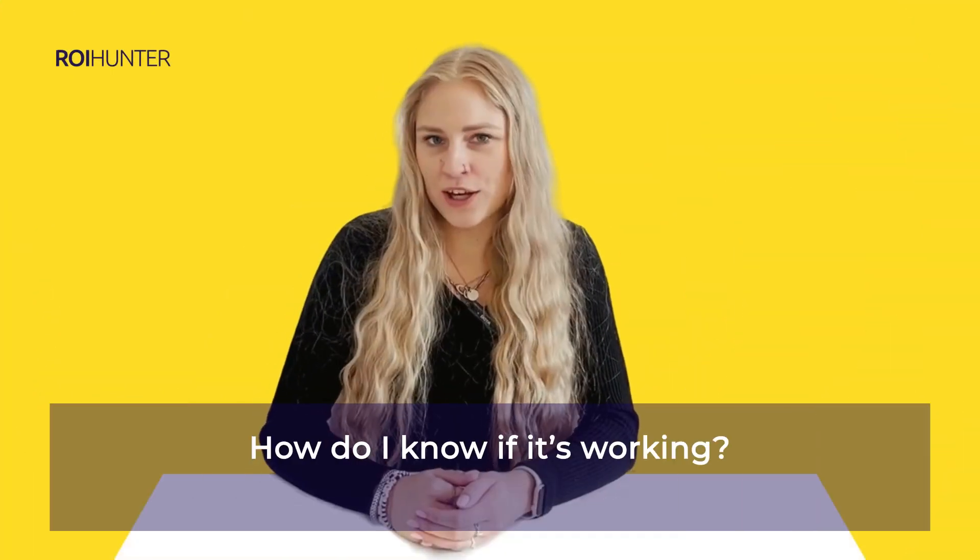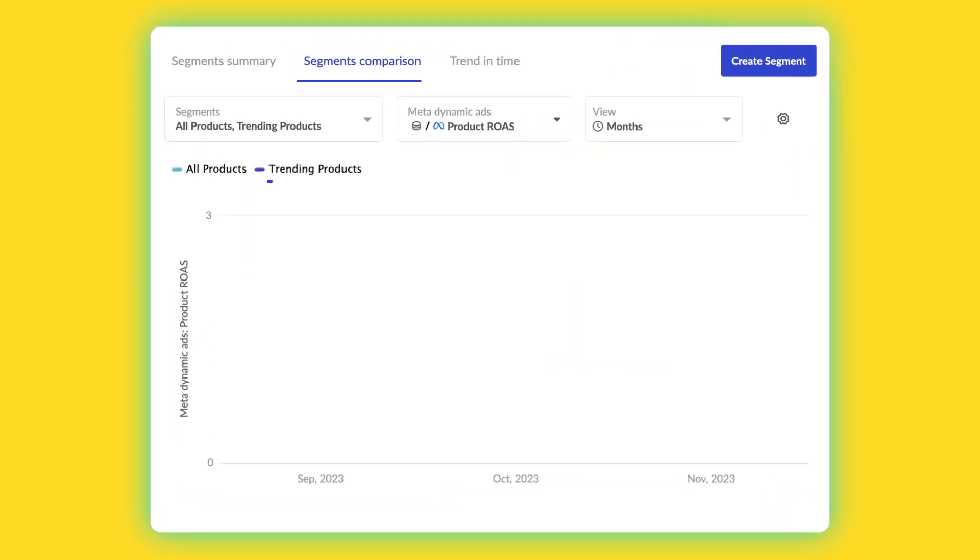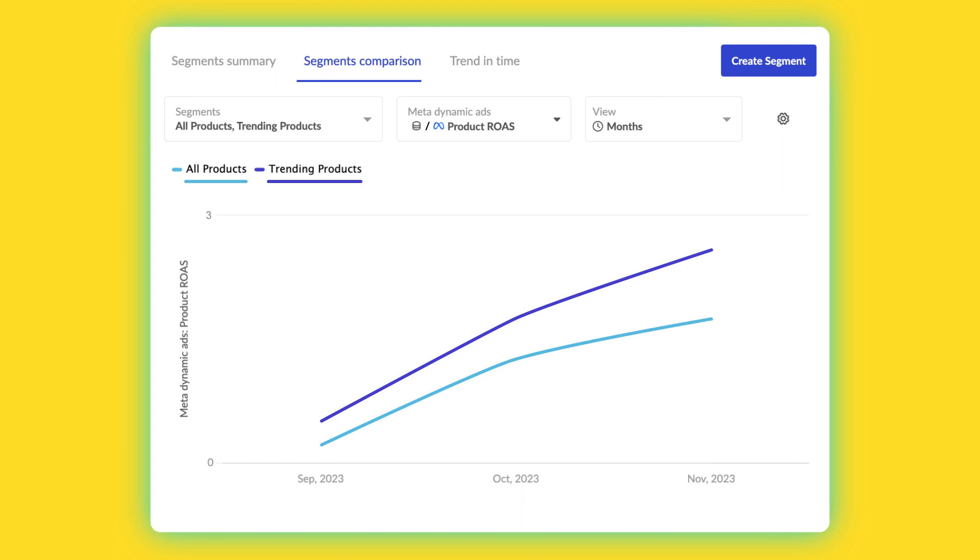How do I know if it's working? You can compare the performance of your trending products against the performance of all your products together using the segment dashboard in ROI Hunter. Your trending products should show an increase in return on ad spend.